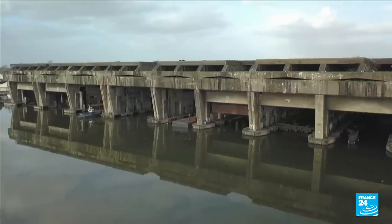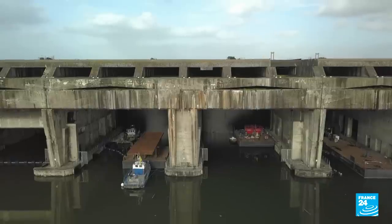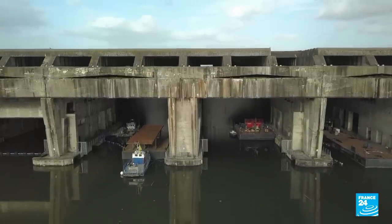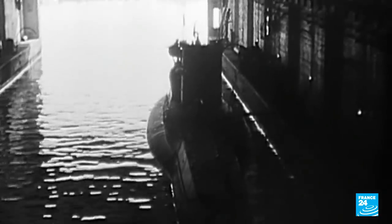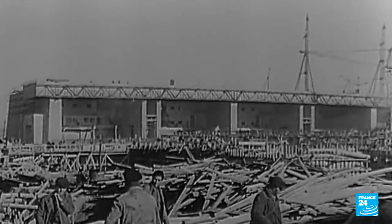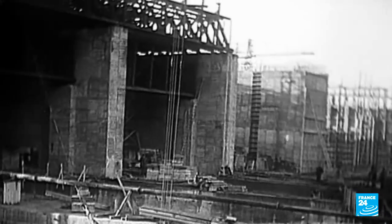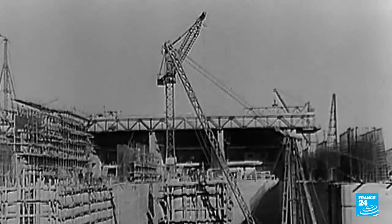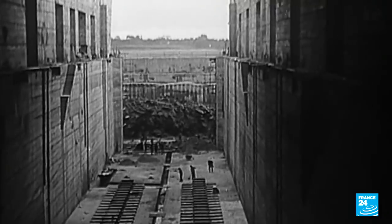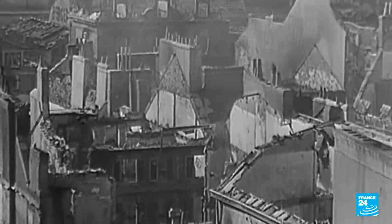In Lorient Harbour, another bunker — an imposing concrete cathedral that testifies to a bitter past. Built by the Nazis to shelter and repair their U-boats, the Quai Romain submarine base was one of Europe's largest military fortresses during World War II. It required one million cubic metres of concrete. An invulnerable base, relentlessly bombed by the Allies but never destroyed — unlike the city of Lorient, which was left in ruins.